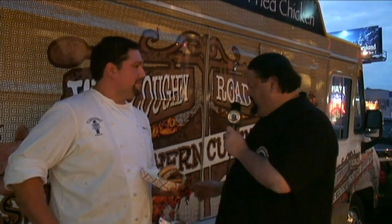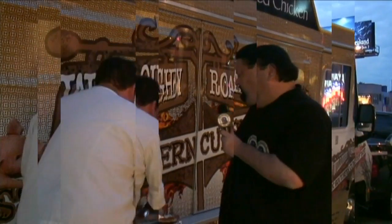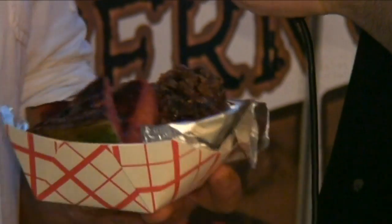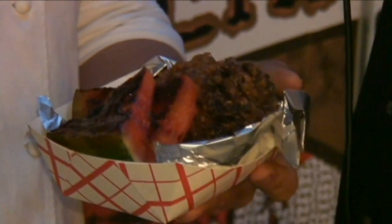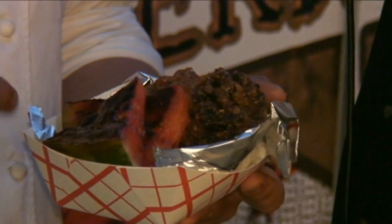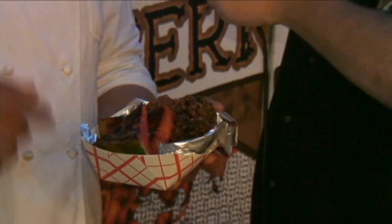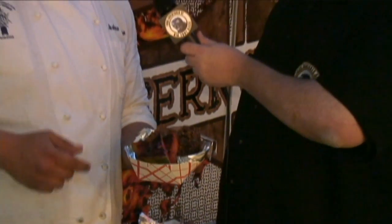We're going to look at another item. Tell us about the next item. We have a twice-fried chicken. The process is a brine of sugar and salt, then we buttermilk it for a couple of days, fry it in AP flour, then finish it off in tempura batter — twice-fried chicken with seared watermelon. Guys, it looks yummy.